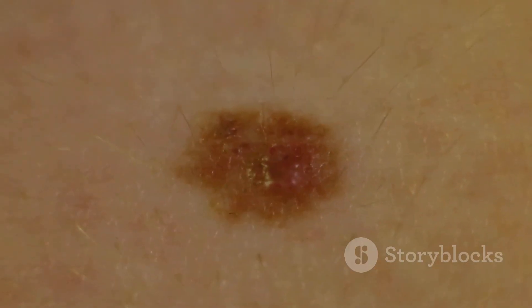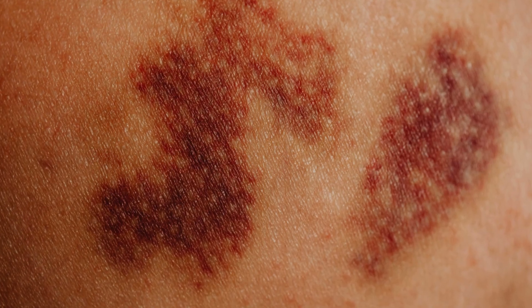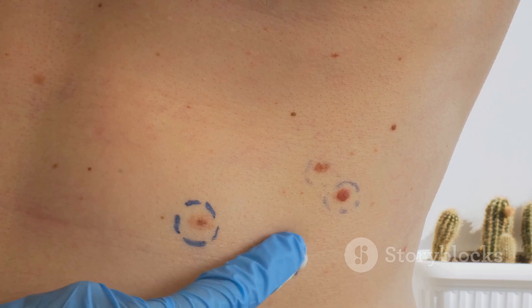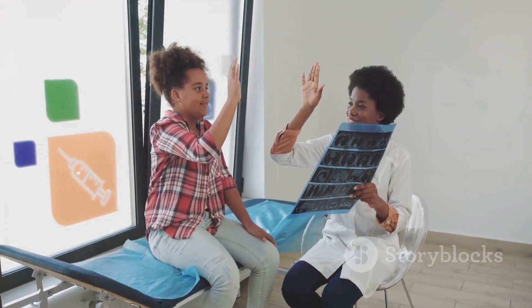First up, we have basal cell carcinoma, or BCC. This is the most common type of skin cancer. It typically appears as a small shiny bump or a pink growth. BCC grows slowly and rarely spreads to other parts of the body, but it can cause damage if left untreated. The good news is it's usually curable with early detection.